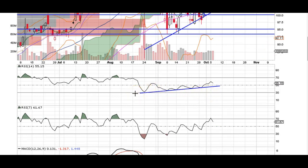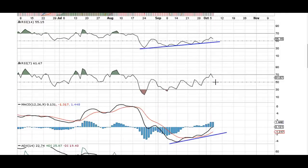We're going to go over the indicators. RSI is still in an uptrend. Obviously, one day is not really going to make that big of a difference.